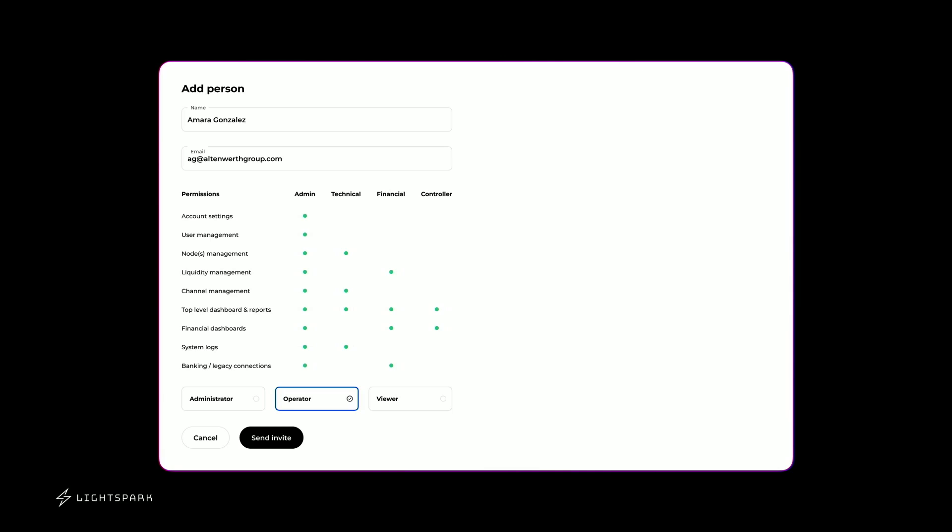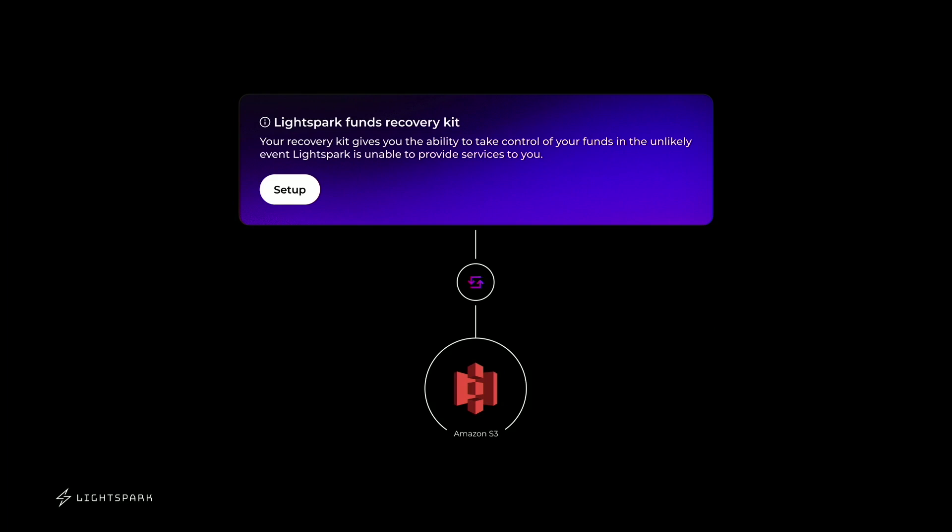We have an interface where you can set up different account types for the people managing your nodes. Some folks may need the ability to send and receive payments, while others just view certain data — your fintech or ops people. We have a different set of roles for different people managing your service. We also want to make sure that if LightSpark were to ever disappear, you can recover your funds fully. You would enter an L1 address, it pushes updates to S3, and you can publish those transactions at any point, closing all channels and pushing all your money to an L1 address.